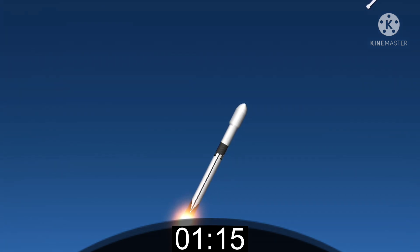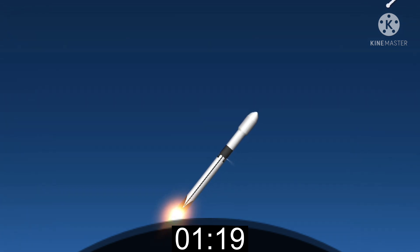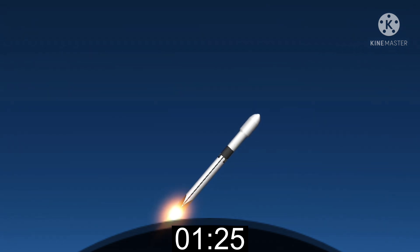Max Q. And there was max Q. We're getting some great views of this daytime liftoff. In about a minute, we have three events happening in quick succession. First up is main engine cutoff, also known as MECO, followed by stage separation and then second engine start one, also known as SES-1.